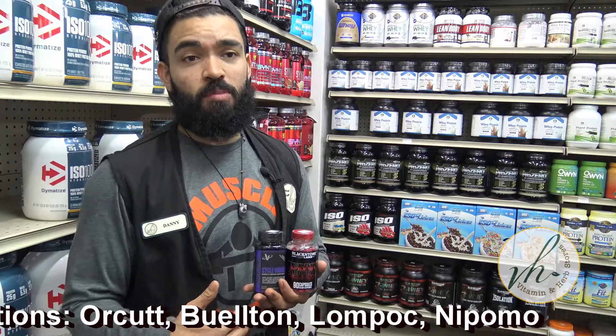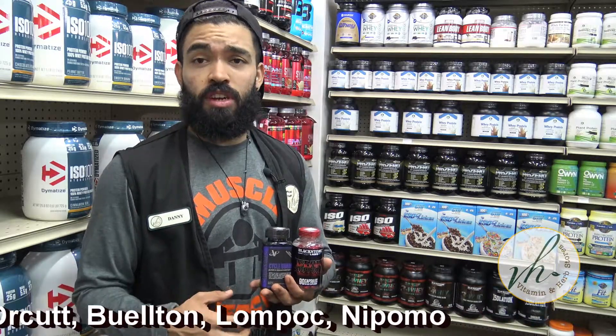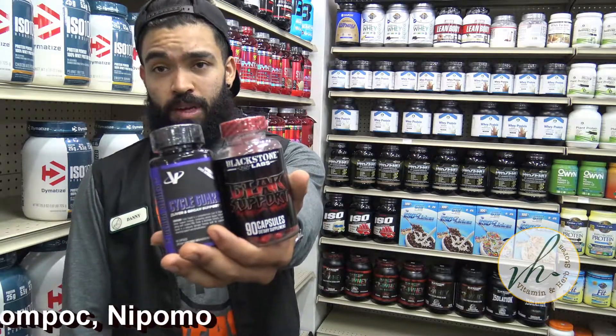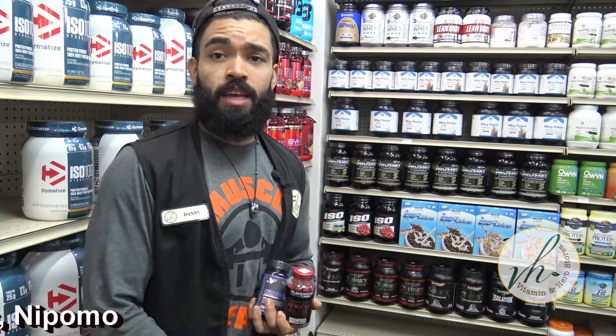I highly recommend taking these if you're a hardcore athlete preparing for a competition. I'm Danny and we're out.